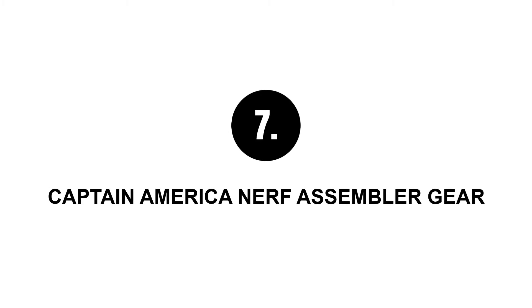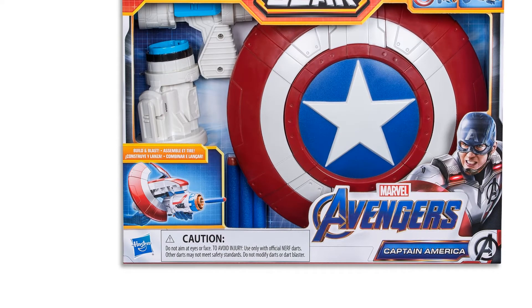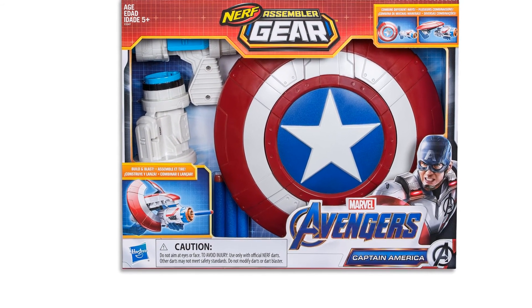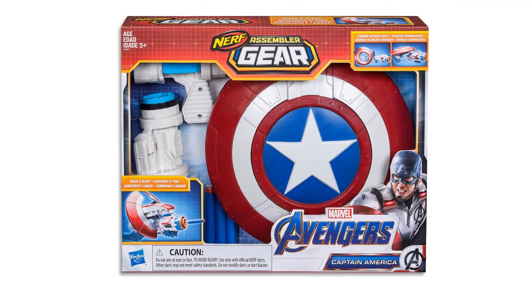Number seven: Captain America Nerf assembler gear. This assembler gear comes with different blaster combinations. The gun has a fine dimension, but to be honest the gears could have been made better.